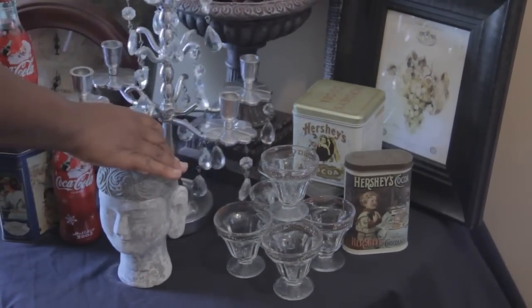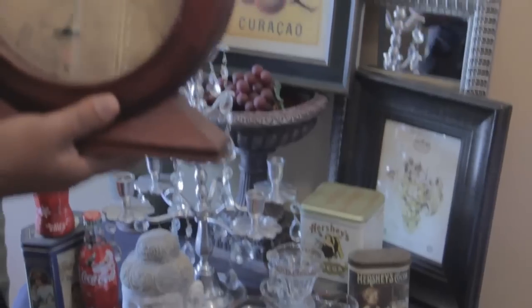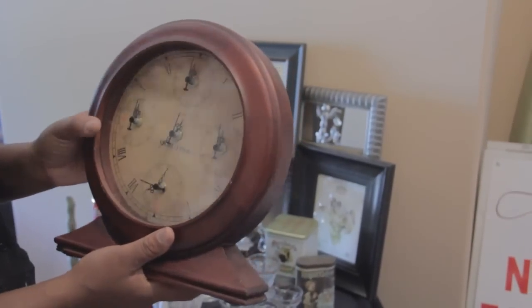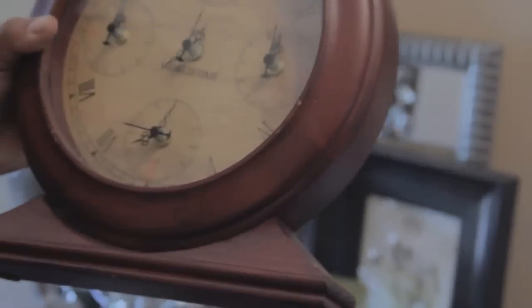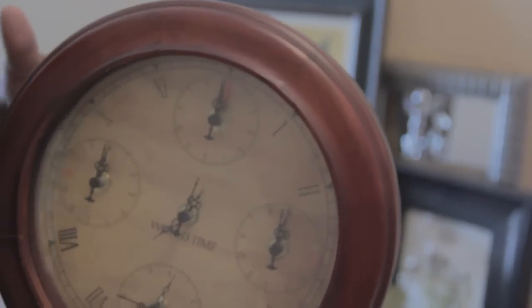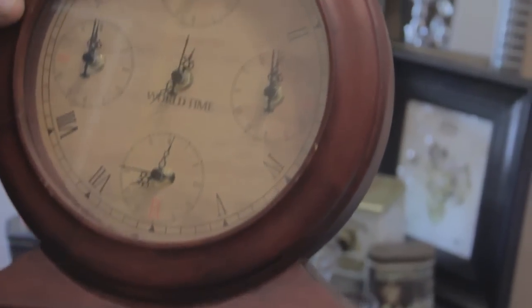The next thing I'm going to focus on is this clock. I'm having a thing about clocks right now because I'm collecting a lot of them. When I move into a bigger house, I want to do a wall just full of clocks — different sizes, different styles. I thought that was very neat. That was only a dollar.